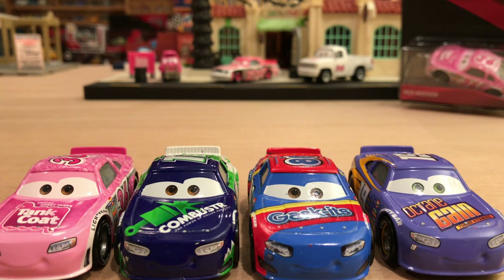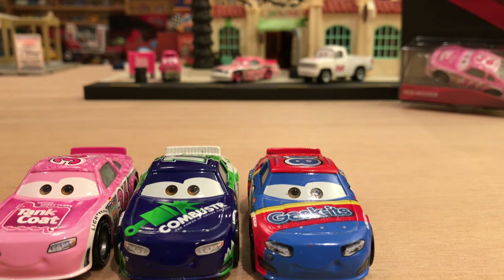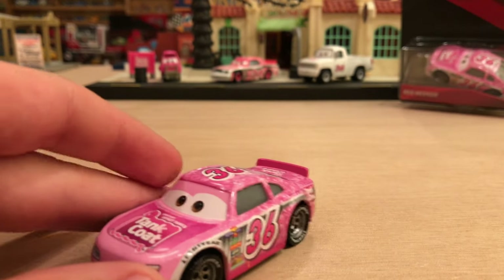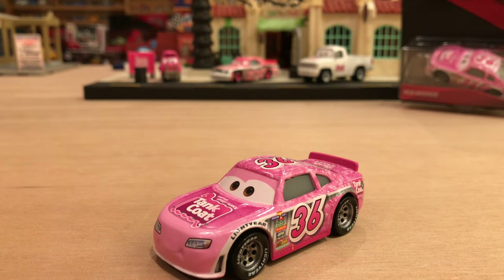Especially Reb, because he has this very vibrant pink — I really do like that. It's actually very similar to the Cars 1 Tanko racer, which I'm not a huge fan of. I wish they were a little bit more different. If you compare Cars 1 Octane Gain to Bobby Swift, the differences are just absolutely out of the park, but the differences between these two are far and few between. Unfortunately, I wish they were a little bit more different — same thing with Gaskets.